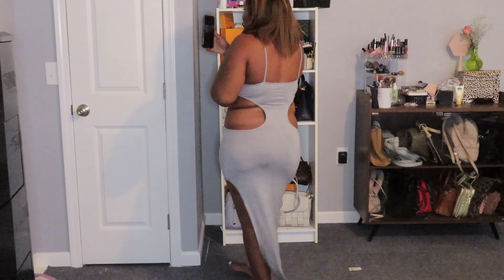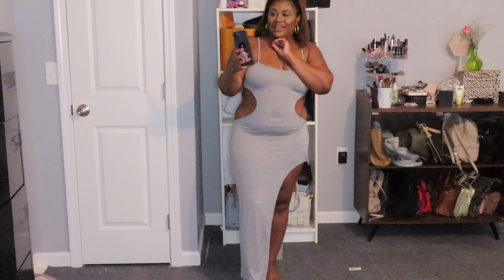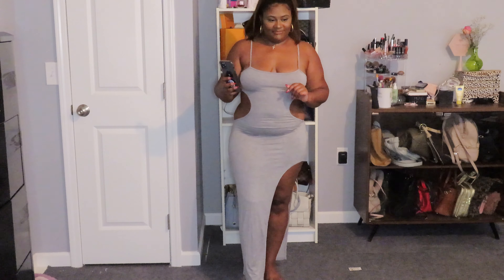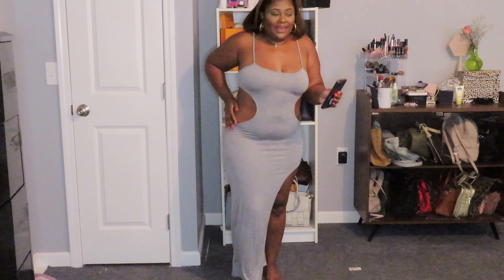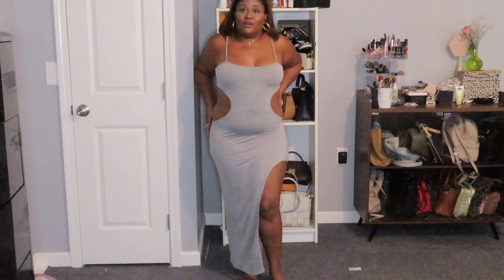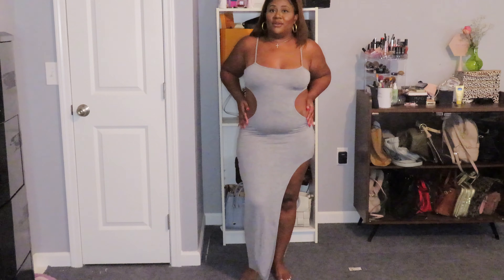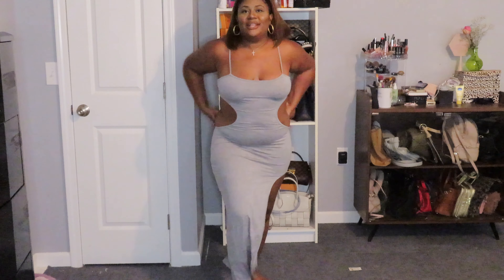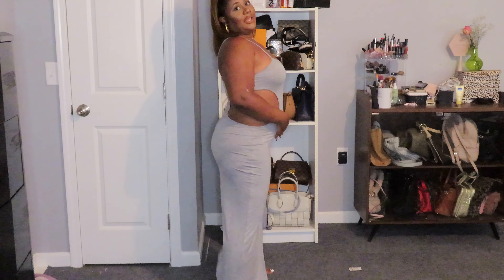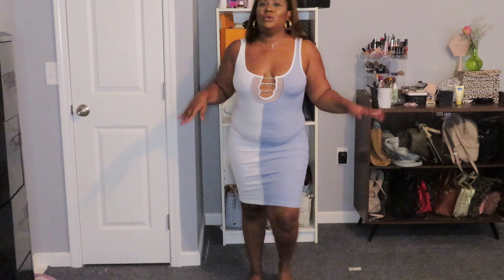This dress — cute, great dress. Personally I wouldn't wear a headband with it but it's giving very much. I wouldn't go to brunch in this — I would go to a club in this, definitely. She's showing something, okay! But I'm giving very much for the plus and curvy girls. I'm trying to show off for us plus curvy girls. This is giving very much body, yada yada. Cute.